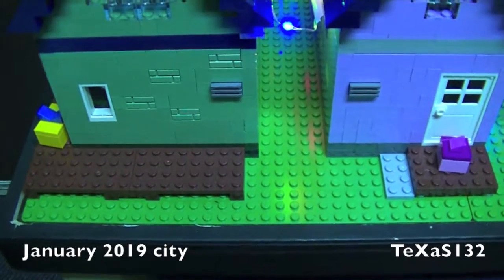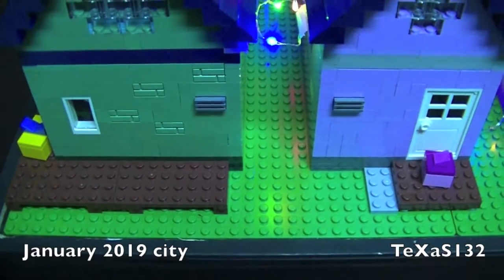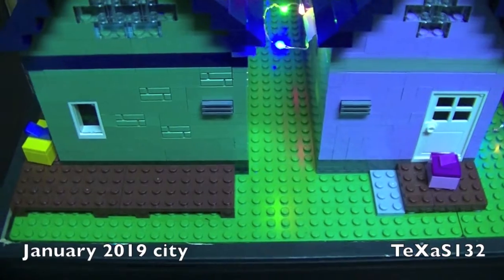This is Texas 132 and this is the January 2019 update of the Lego City Street.